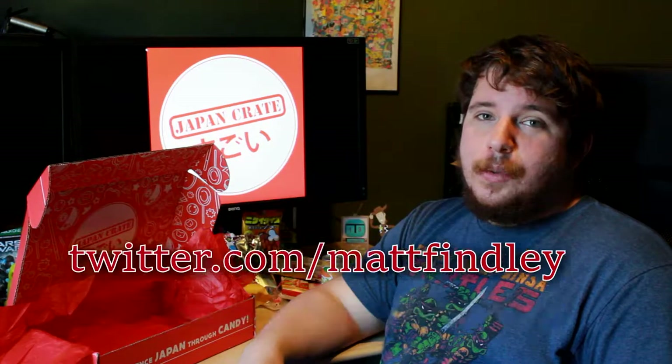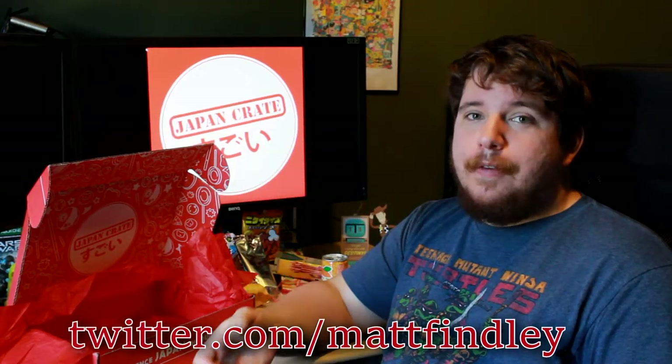That's pretty much all there is to the Japan Crate for October 2016. I appreciate you guys watching. If you liked the video, give it a thumbs up below — I'd really appreciate it, it helps me out a lot. If you could follow me on Twitter at Twitter.com slash Matt Finley, you can find a picture of this Japan Crate. If you're interested in checking out Japan Crate, I'll put the link in the description — I definitely recommend this. This was a lot of fun. Hopefully my tongue is blue, and hopefully you guys enjoyed. I'll see you in the next video — see you later guys.